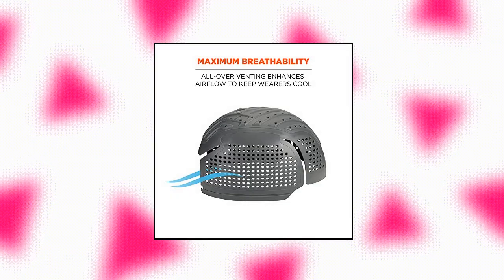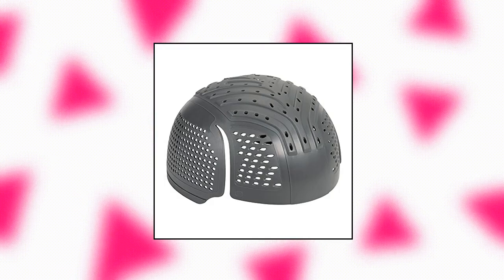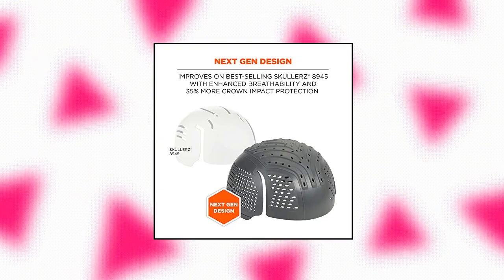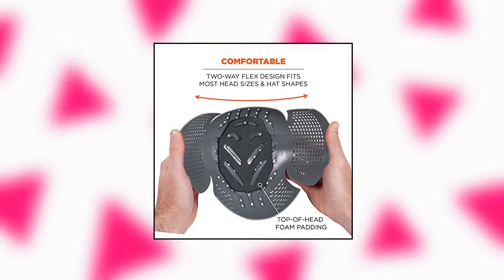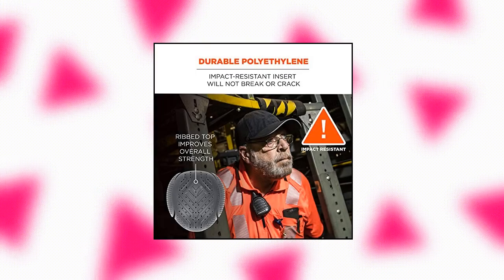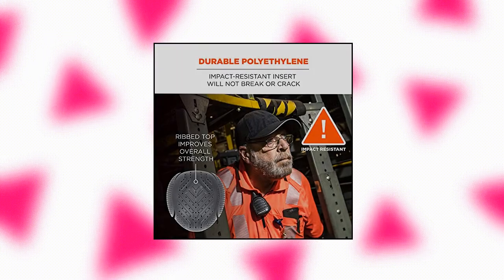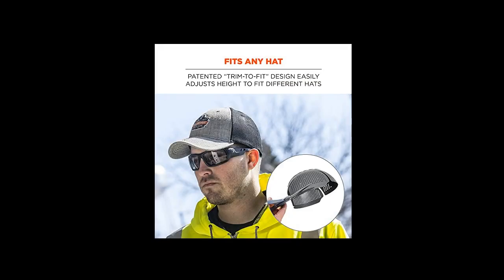Ergodyne Scullers 8945FX Universal Bump Cap Insert with extra venting. Fits into any baseball hat. Next-generation bump cap improves upon the design of the best-selling Scullers 8945 Insert for enhanced breathability and up to 35% more crown impact protection. Lightweight head protection guards against bumps, scrapes, bruises and other minor head injuries. Enhanced impact protection ribbed top improves top-of-head protection by up to 35%.